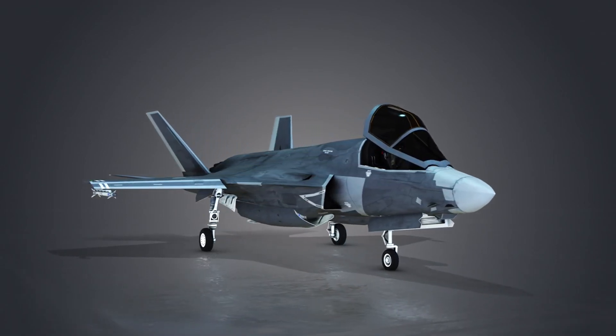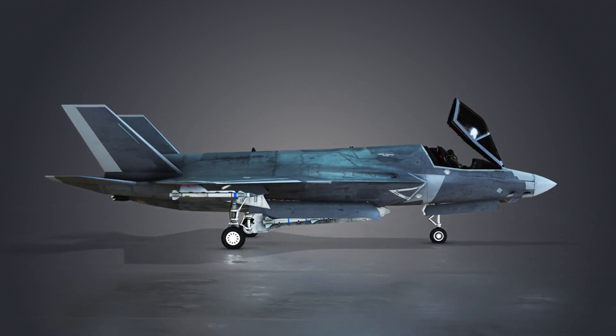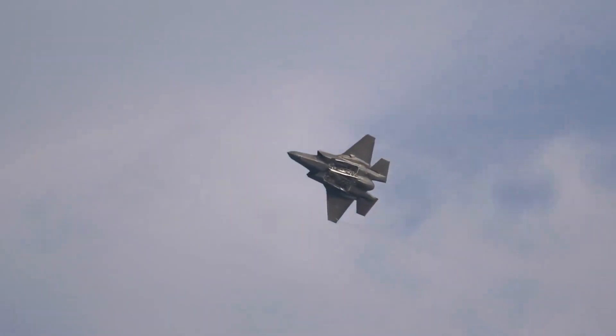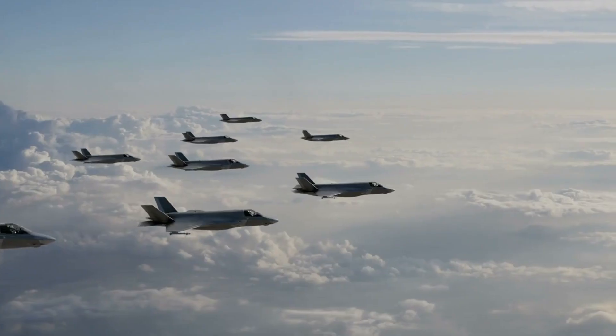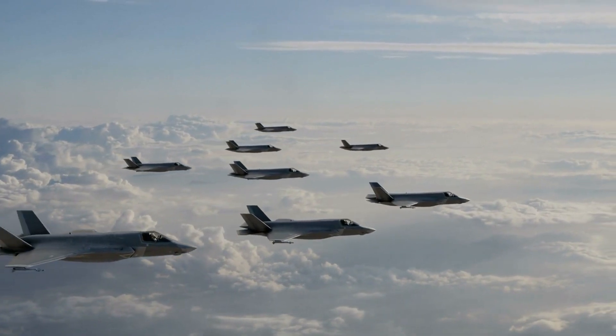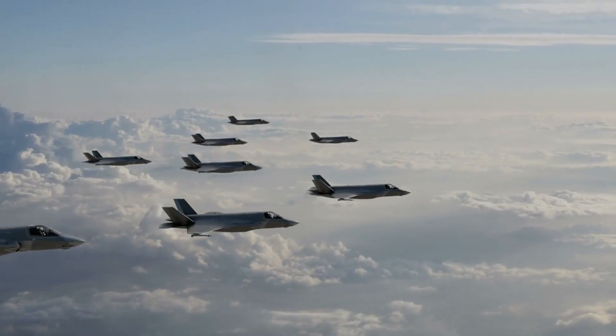The F-35B Lightning II, an advanced fifth-generation fighter aircraft, stands as a testament to the continuous evolution of aviation technology. Developed by Lockheed Martin, the F-35B is part of the larger F-35 family, which includes three variants tailored to the specific needs of the U.S. Air Force, Navy, Marine Corps, and Allied nations. In this in-depth article, we will explore the key features, capabilities, and significance of the F-35B, with a particular focus on its revolutionary vertical takeoff and landing (VTOL) capability.